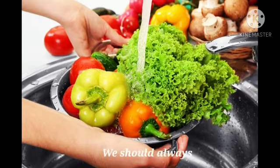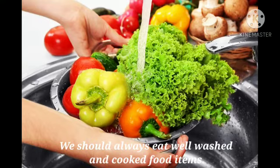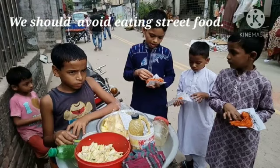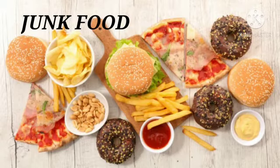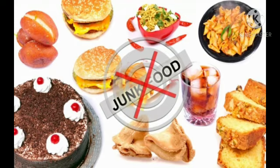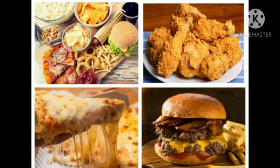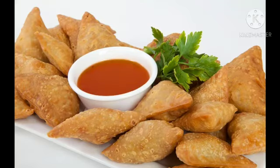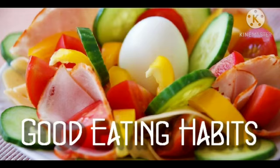We should always eat well-washed and cooked food items. Certain food items available in the market — most importantly, street food — should be avoided. There are also food items that are more for taste than for health; such food items are known as junk food, which includes pizzas, pastries, burgers, french fries, etc. We should also avoid eating fried food items such as pakoras and samosas, and must try to inculcate good eating habits in our diet.